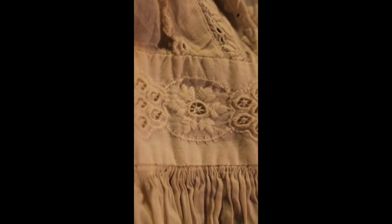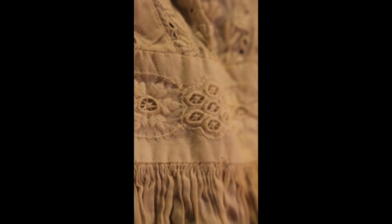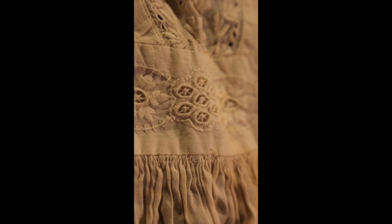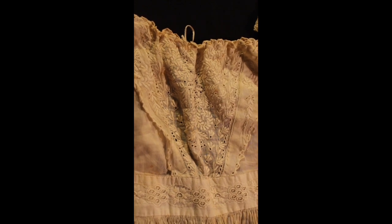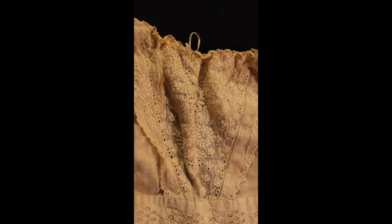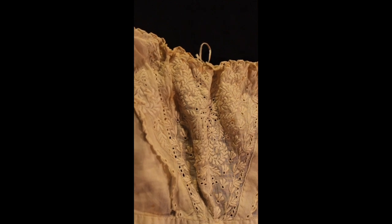The stitch work is very consistent — ladies then did not have television sets; they sat and stitched. One can see the consistency; it's not like a machine stitch, and some of the work machines aren't capable of doing. There's also very ornate detailing over the chest. There are a few thin spots in it, so it's extremely delicate — it's like tissue paper is thicker than some spots. It's very, very fragile.